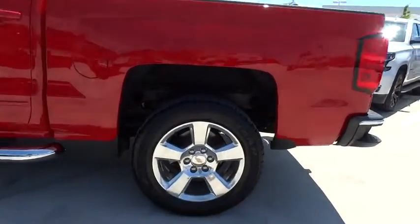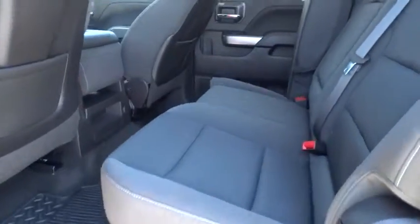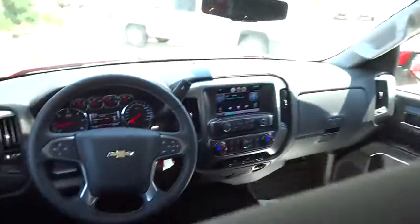Keyless entry, floor mats, aluminum wheels, cruise control, AM-FM stereo radio, passenger airbag, MP3 player, CD player, power door locks, power windows, satellite radio.